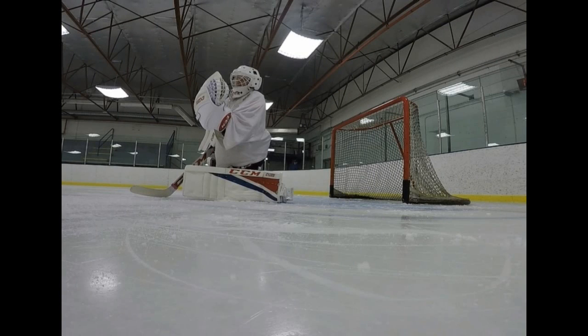I'll ask my goalies what do they think of when they hear the word tracking, or when they hear the term tracking. And the overwhelming answer that I get from pretty much all of them is watching the puck all the way into your body. Although this isn't a wrong answer, and it's a good answer, it's only half of what I'm looking for.